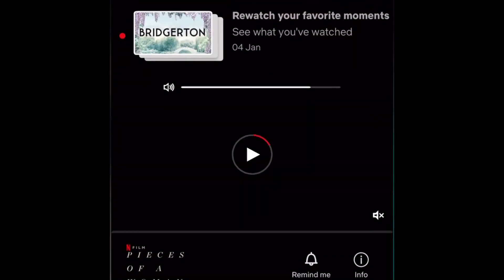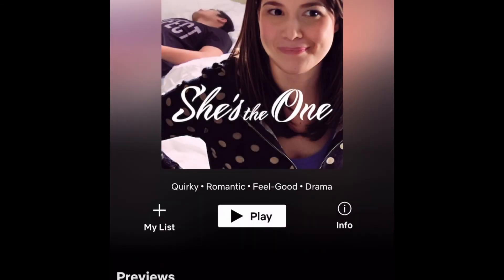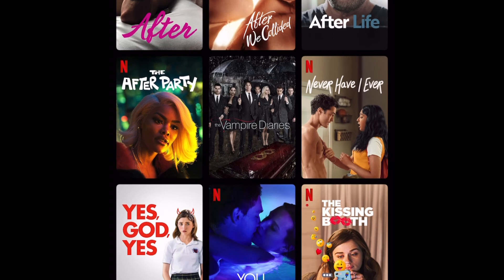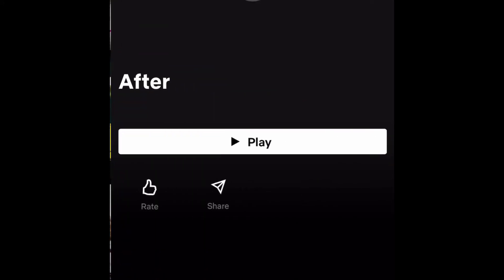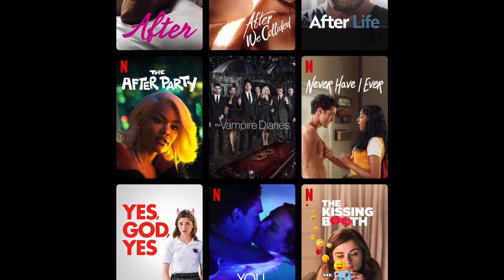Then just go to your Netflix on your phone and look for the movies that you would like to watch. This is the movie that she wanted to watch — this is the second one. The first is entitled 'After' and this second one is 'After We Collided.' It's like part two of the movie, which is a really good one. So this is the first one 'After,' which they have already seen, and this is 'After We Collided.'